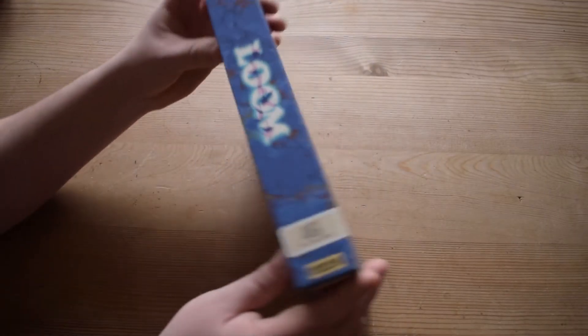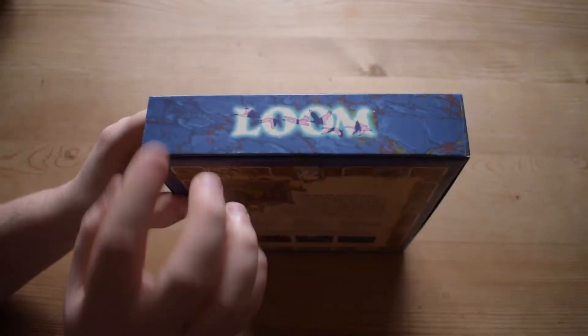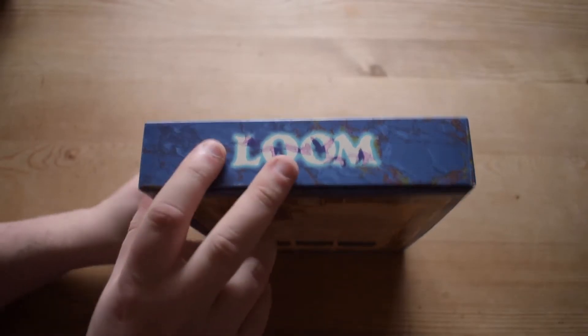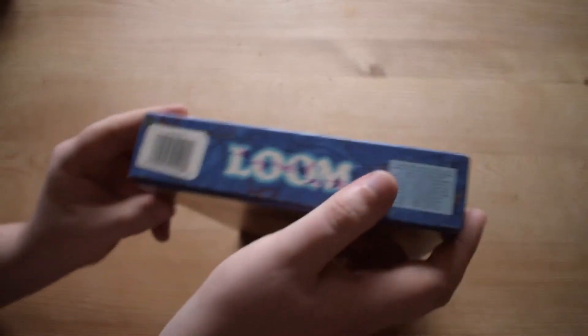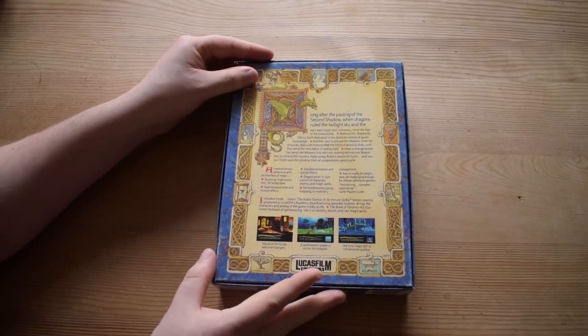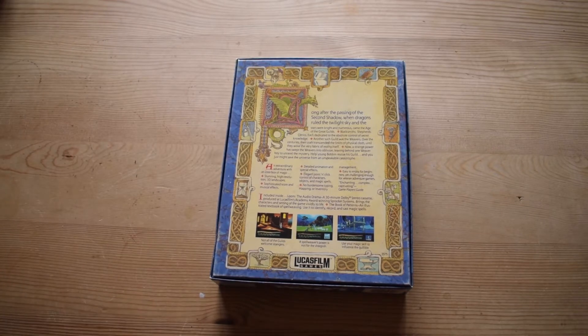This box is in absolutely brilliant condition — top nick. There are one or two little stains here and there but I think I'll be able to get them out with a little TLC. Nothing is badly damaged, and the box has still kept its shape. Really good condition overall — I'm very happy about that.